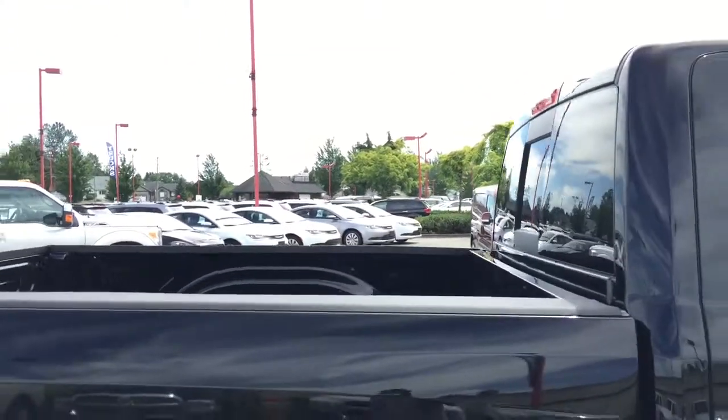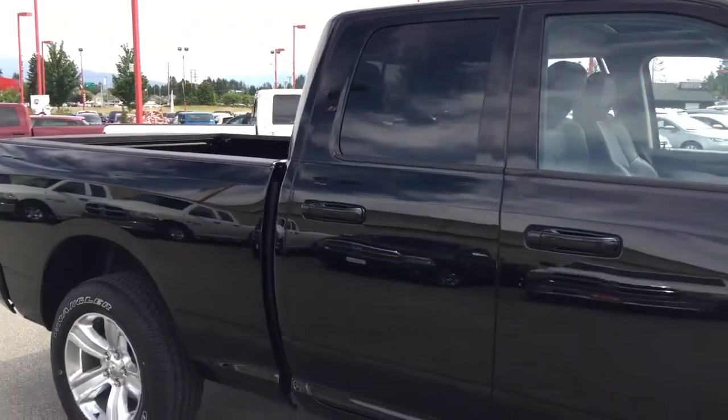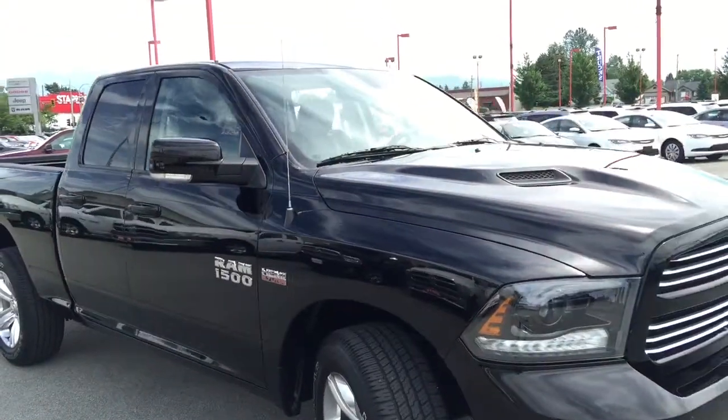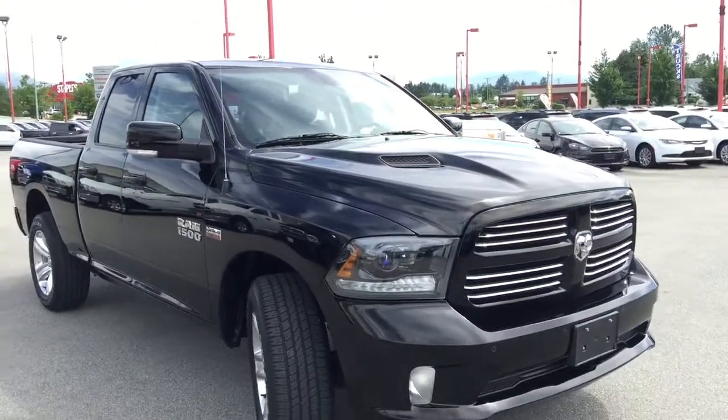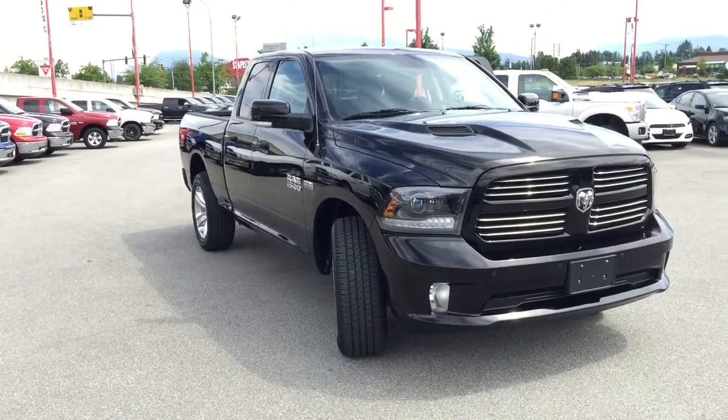Thank you so much for doing this walk around of this 2015 Ram 1500 4x4 in black. I hope you'll come down to Maple Ridge Chrysler to check out this vehicle or other new and used options. Remember, we have zero percent financing and we're closer than you think. Have a great day!